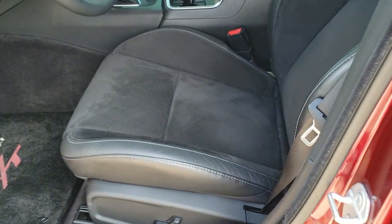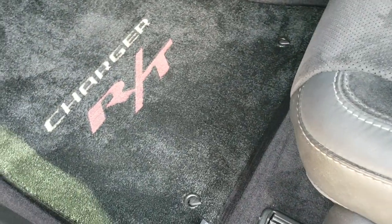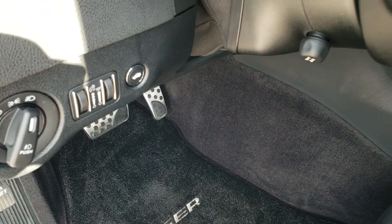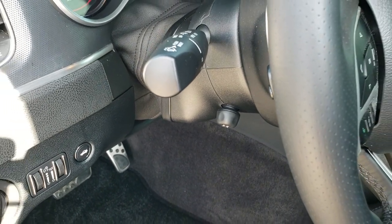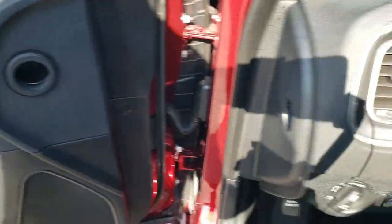Inside, the RT Plus package gives you the black leather and suede interior. No rips or tears on these seats — very, very nice. It has lumbar and power driver seat, those nice Charger RT floor mats. Auto headlamps, power tilt, power telescopic mirror, power windows, power locks, power mirrors, and memory driver seat.